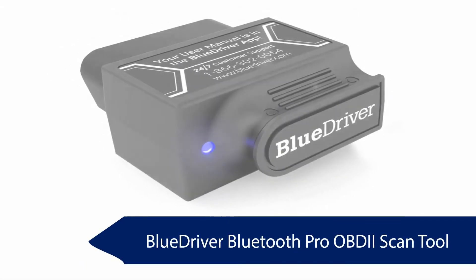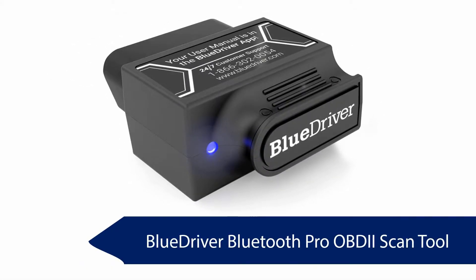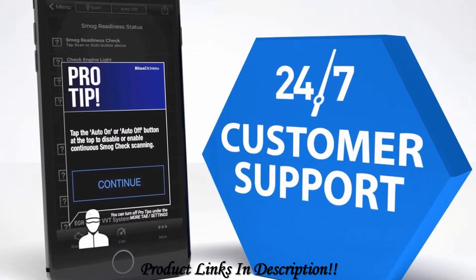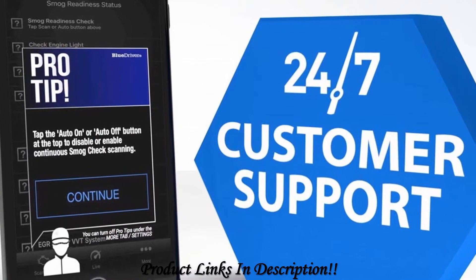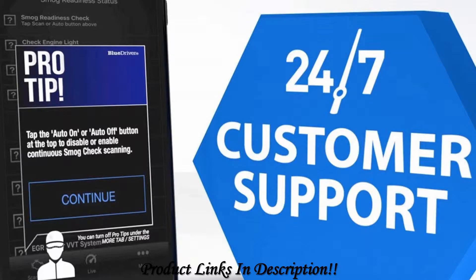BlueDriver Bluetooth OBD2 Scanner. The BlueDriver Scan Tool provides a live data dashboard with the option of using any of multiple data sources, including fuel pressure and mass air flow. A data source can also be presented as a graph, digital display, or gauge. The support for both Android and iOS puts the scan tool a class above most available devices on the market.